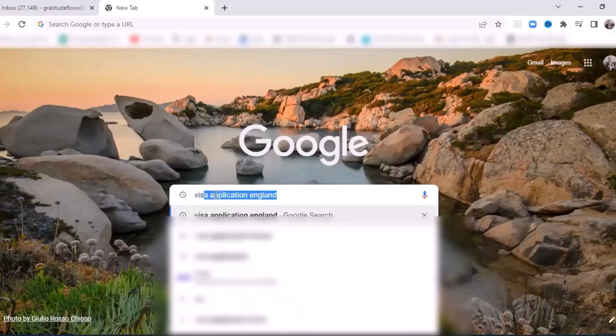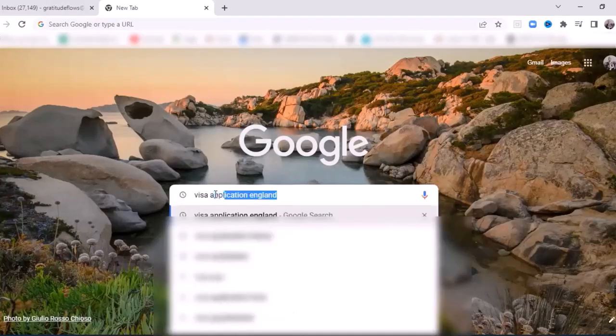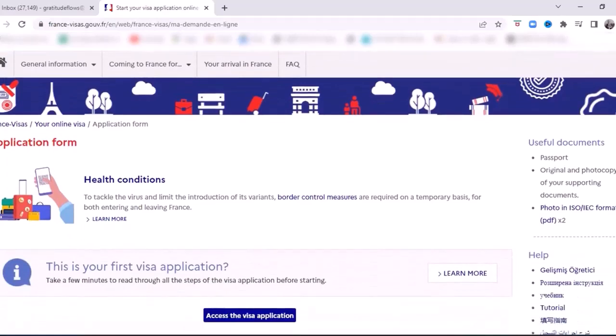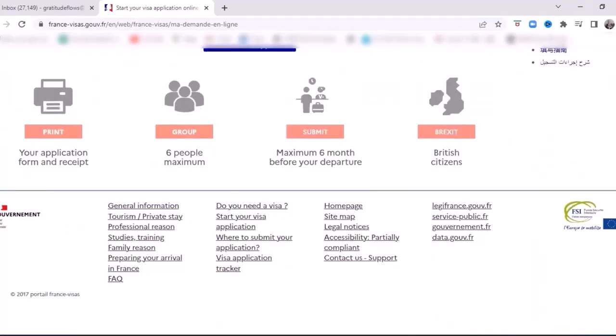I just put in 'visa' while I was searching England there just to see if there was a difference. But really, if you just put in 'visa application' wherever you want to go — we put in France — and the very first thing that pops up is the place where we needed to go, which is 'start your visa application online.' I went to this website and opened an account, which is free. You select 'my account,' put in your email address, create a password, and then you have your own account. Whatever information you begin entering, it will automatically save so that you don't lose it. And then there's like a wizard that you can go through to find out what type of visa you need to apply for.